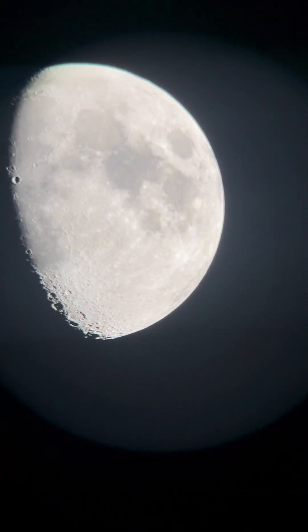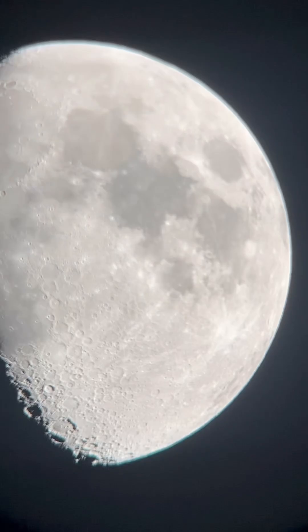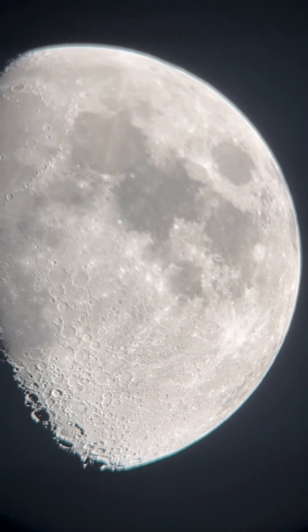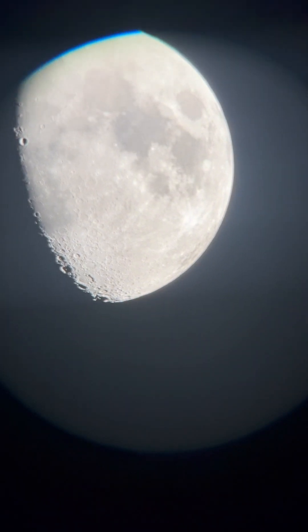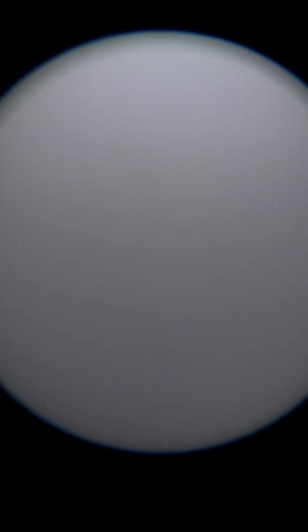Over from Jupiter, which is above Orion there, we have the moon, and we have a very special guest next to the moon tonight. Just below and to the right, that's Mars. The moon is very bright tonight. Mars is just below and to the right of the moon — let's see if we can find it. There's Mars! So cool.